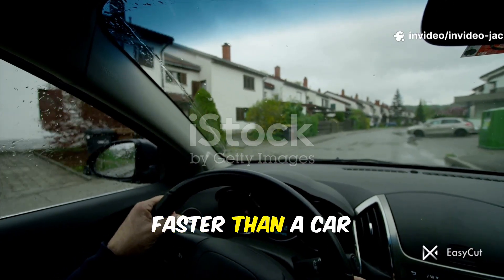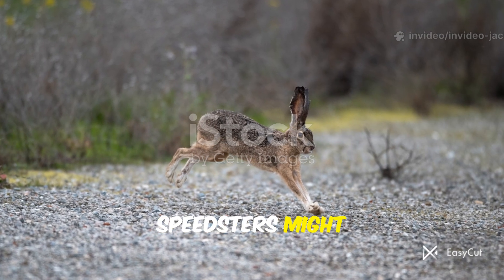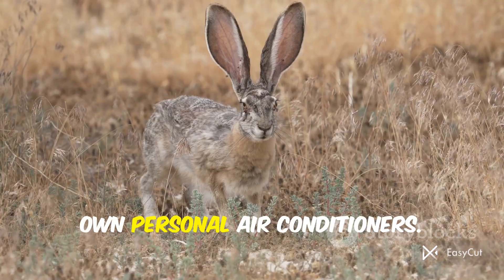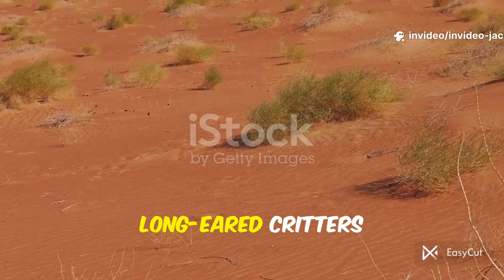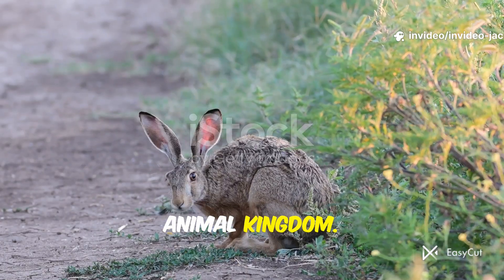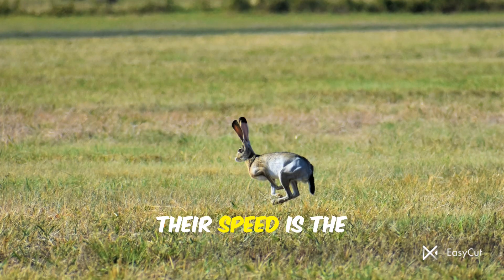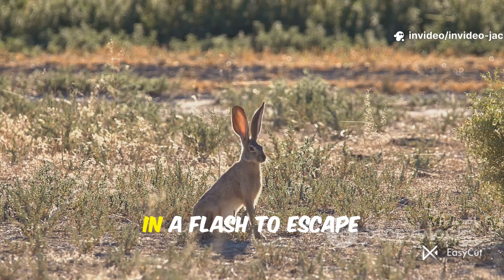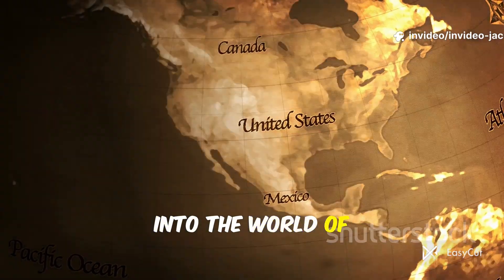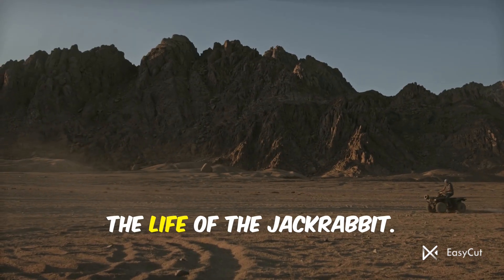Did you know that some animals can run faster than a car driving through a neighborhood? It's true, and one of these incredible speedsters might surprise you. Imagine an animal with ears so big they act like their own personal air conditioners. More than just cute long-eared critters hopping around the desert, they're elite athletes of the animal kingdom, built for survival in some of the toughest places on Earth. Their speed is the stuff of legends — they can disappear in a flash to escape hungry predators. Get ready to dive into the world of one of North America's most fascinating animals. We're going on an adventure to explore the life of the jackrabbit.